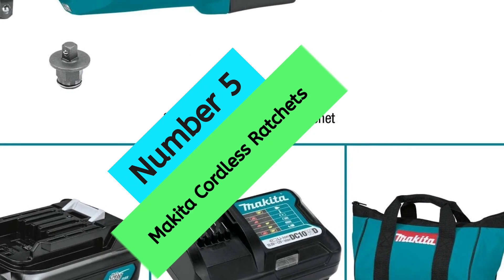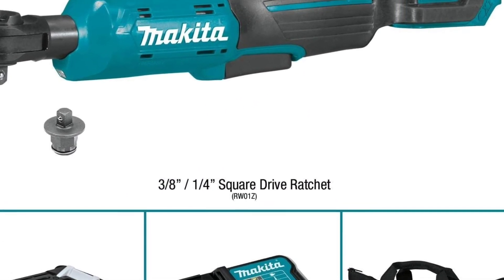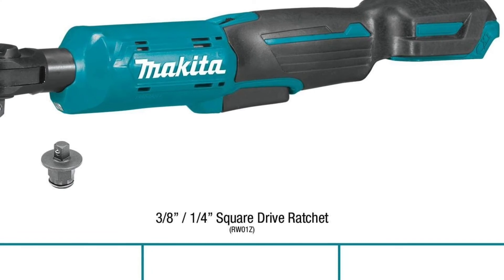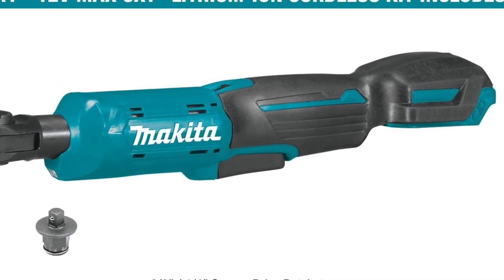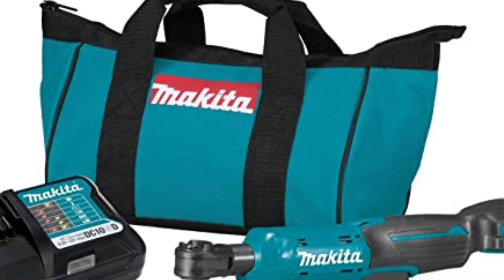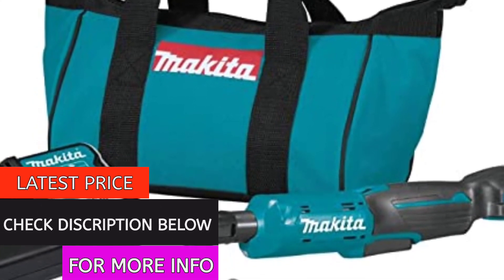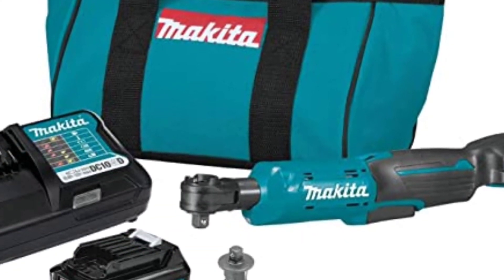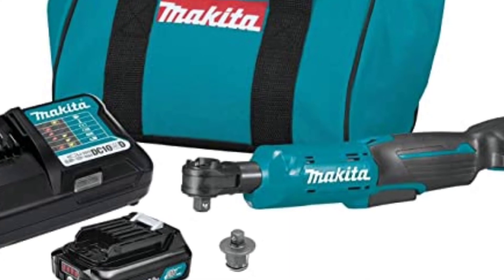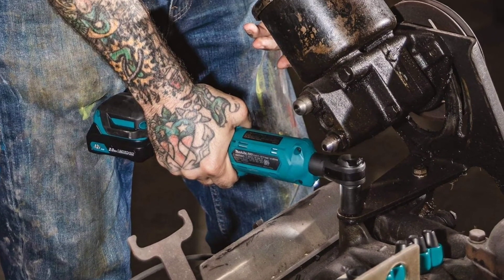At Number 5, the Makita Cordless Ratchet. It features interchangeable 3/8-inch and 1/4-inch anvils for added versatility. The powerful motor delivers 35 FT-LBS of max torque, with variable speed up to 800 RPM for a wide range of fastening applications. It also includes an electric brake for increased productivity and can be used as a manual ratchet when the motor is not engaged. Voltage: 12V.